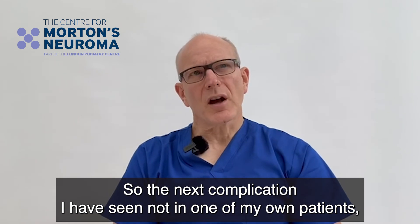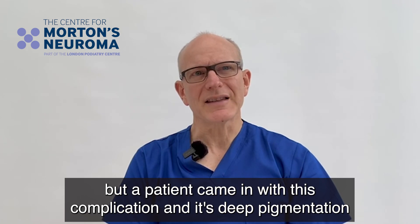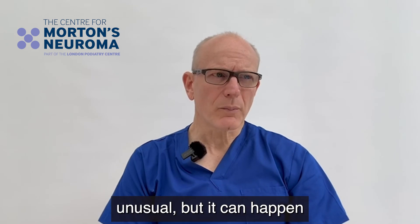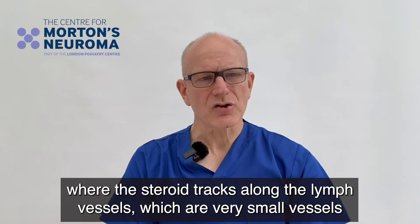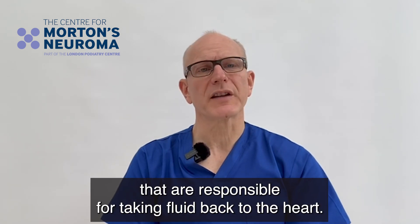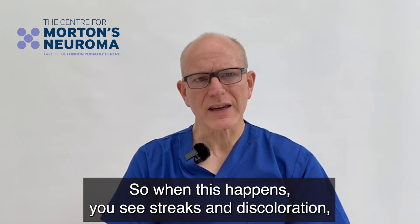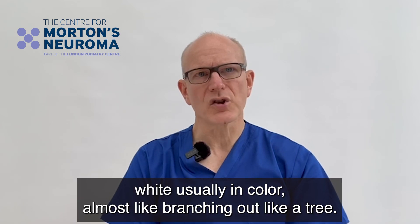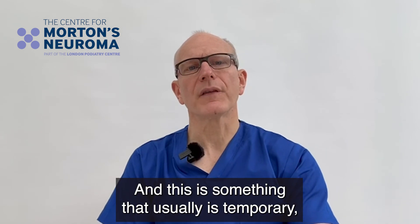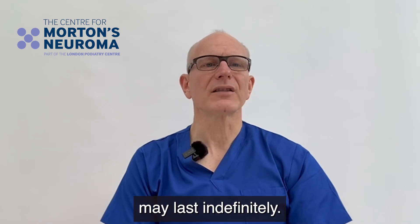Another complication I have seen — not in one of my own patients but a patient came in with it — is depigmentation along the lymphatic vessels. This is unusual but it can happen where the steroid tracks along the lymph vessels, which are very small vessels responsible for taking fluid back to the heart. When this happens you see streaks and discoloration, usually white in colour, almost like branches spreading out like a tree. This is usually temporary, although some of the depigmentation may last indefinitely.